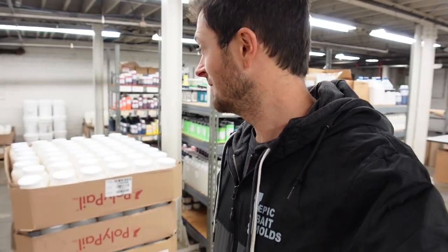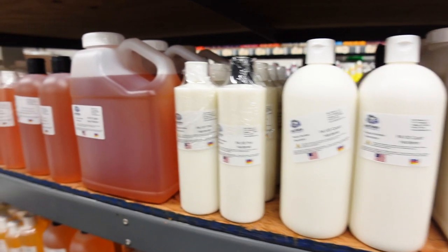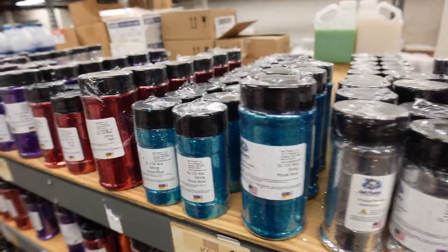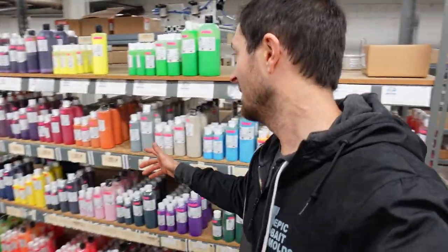We are inside Bait Plastics right now and this is amazing — there's so much stuff. Cassie says it's like a dream if you love bait making. Just look at all the plastisol, the five-gallon buckets — insane. And over here are all your heat stabilizers and hardeners, and on the back side, all your glitters and flakes in all colors and sizes.